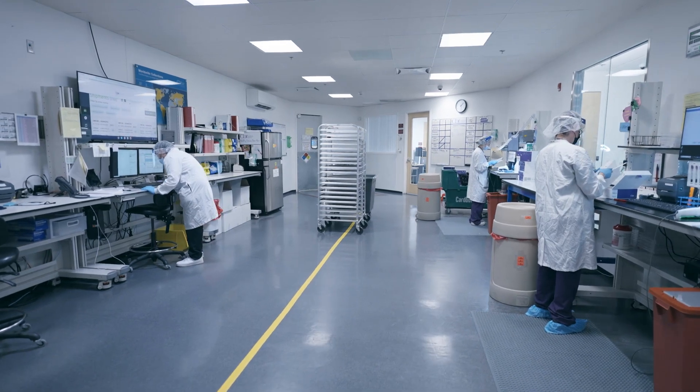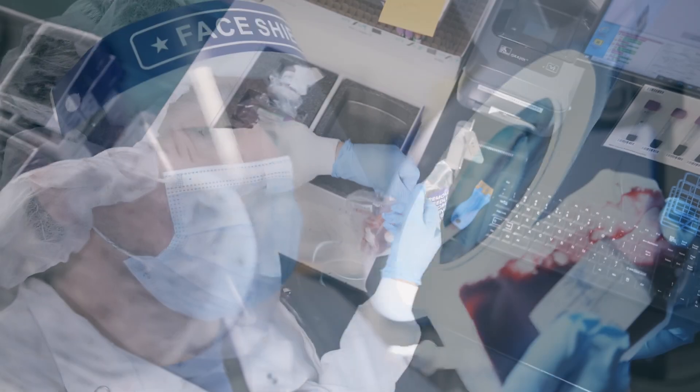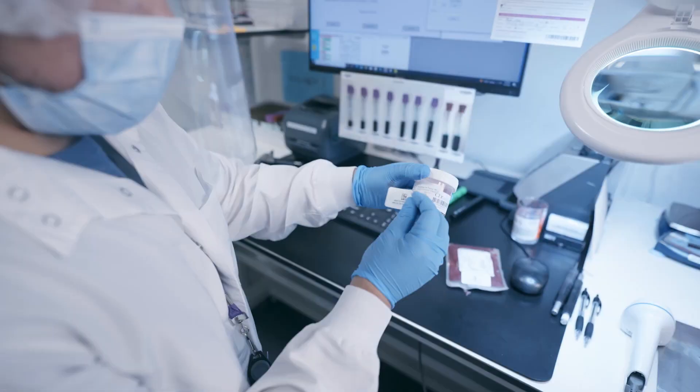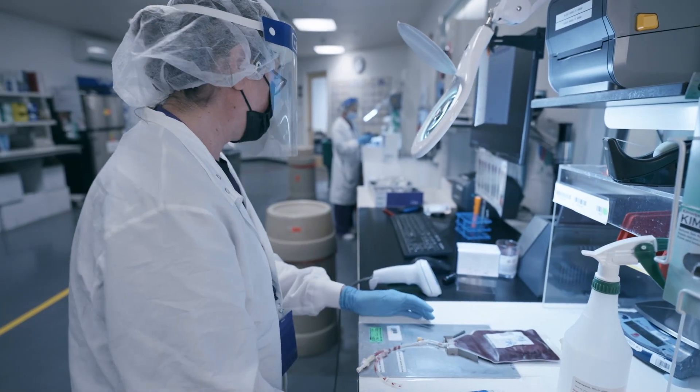After your collection arrives at the CBR Lab, their team will begin to process your baby's newborn stem cells. CBR is operational 365 days a year to process samples as they arrive.